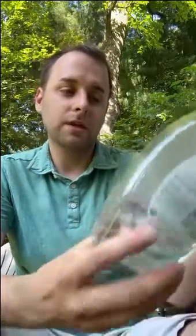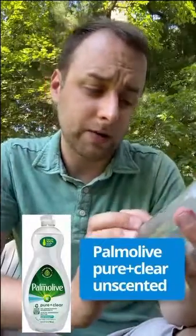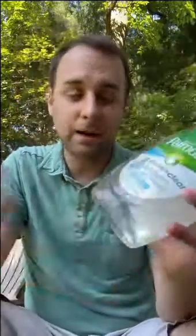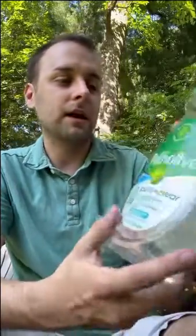For dishes, I use Palmolive Pure and Clear. It says 'no unnecessary ingredients' on it — it's fragrance-free and dye-free. It's not a perfect MCS-safe solution, but it at least doesn't have the really triggering smells, and it's worked good enough for me so far.